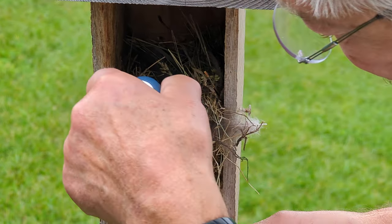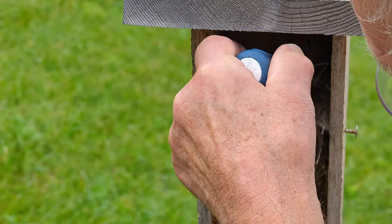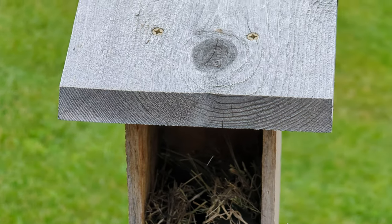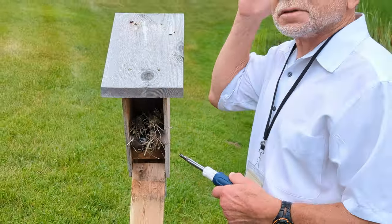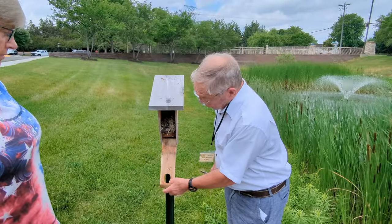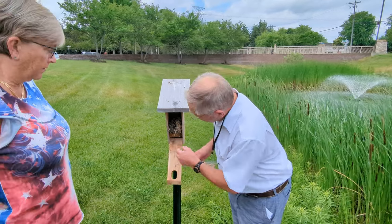He wasn't in there earlier today, so what's the tree swallow putting in there? The tree swallows put feathers in — that's how you can tell the difference. Are you feathers? For a bluebird there won't be any feathers in there at all, but there's somebody in there.